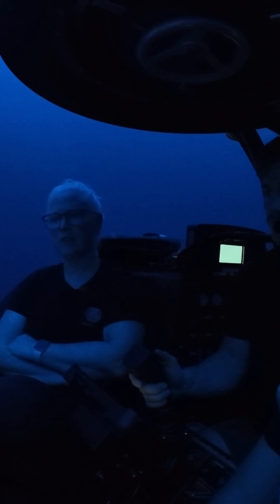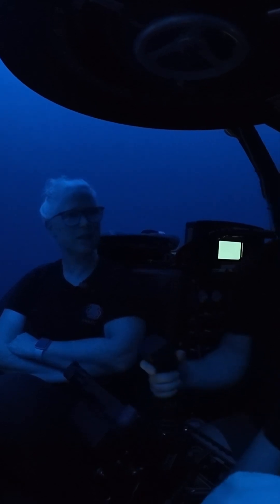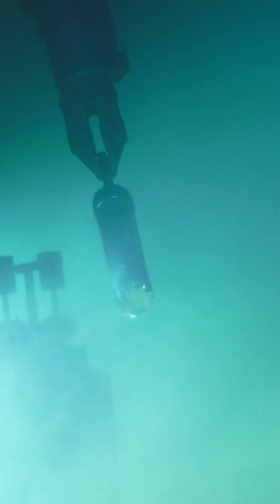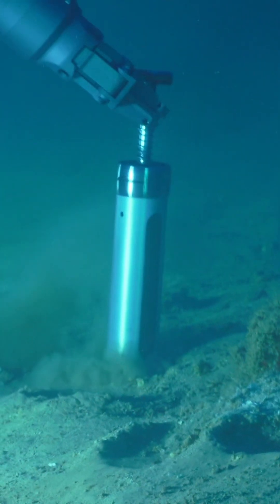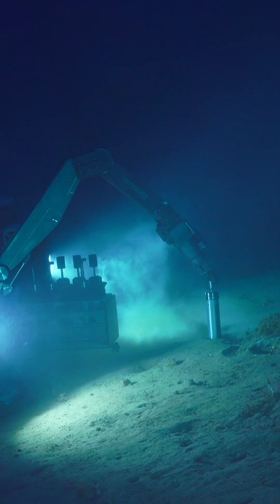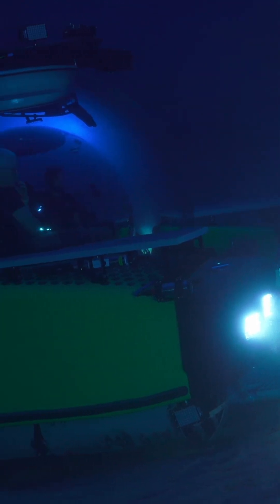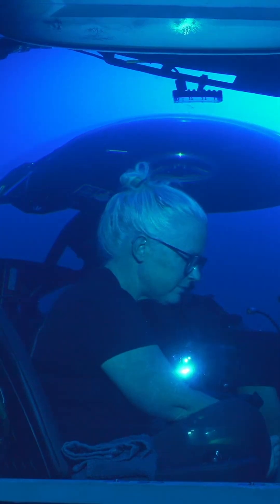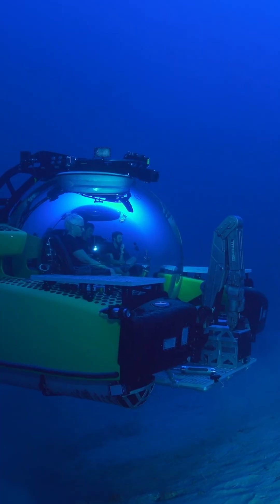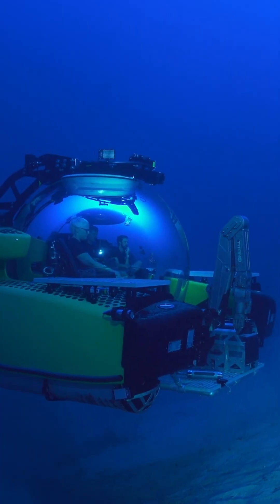It's so different to have eyes on the ocean — it's such a different way of thinking about science. Subs are a new tool for some of the science team, including myself. Quite an amazing opportunity, figuring out how we can learn to use these for a range of disciplines. It's a very cool thing to be able to see the ocean and rethink how we might do some of our sampling.